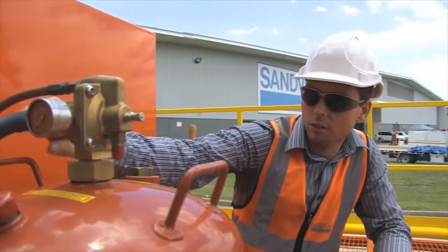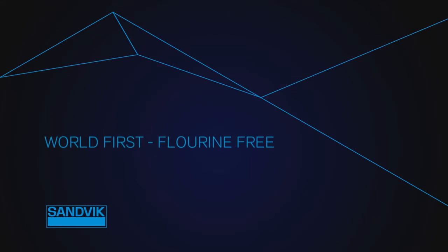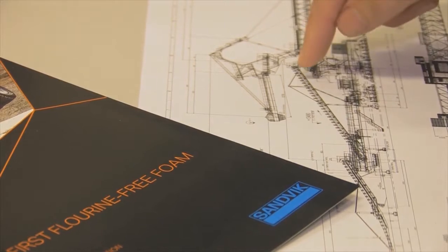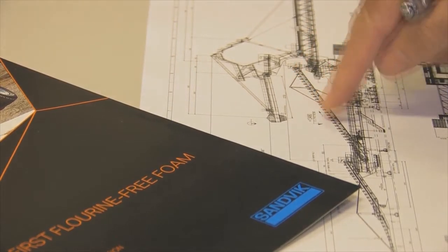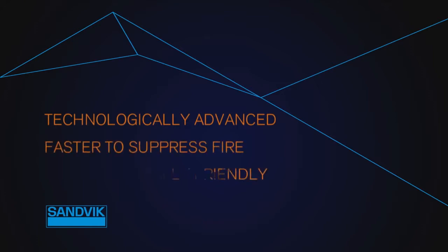Now Sandvik is revolutionising foam fire suppression through the introduction of our world-first Eclipse foam. Suitable for all plant, vehicles and equipment, Eclipse is a superior firefighting foam. Coupled with Sandvik's recognised and reputable fire suppression systems, Eclipse foam is technologically advanced, faster to suppress fire and environmentally friendly thanks to its pioneering fluorine-free design.